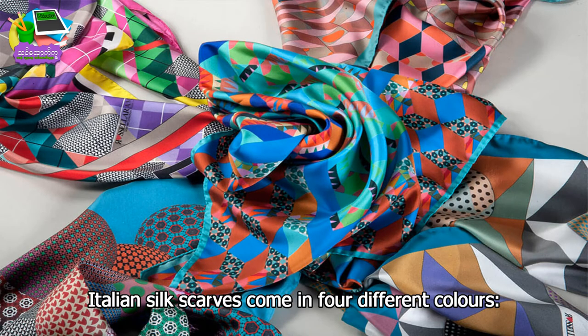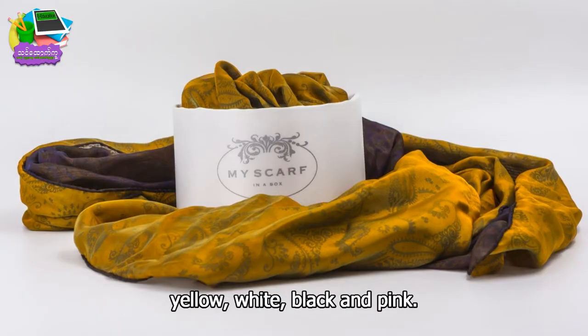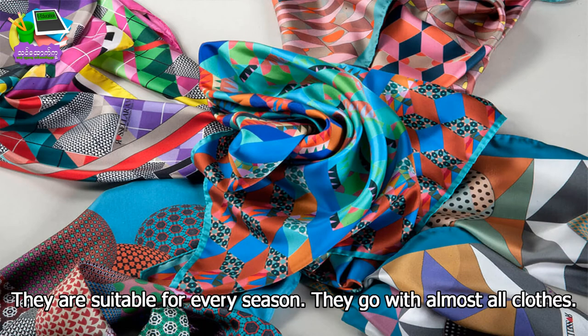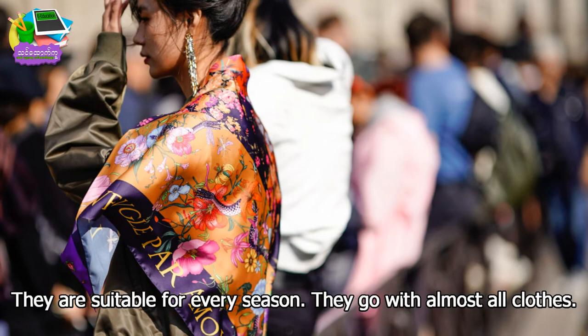Italian scarves come in four different colors: yellow, white, black, and pink. They are suitable for every season. They go with almost all clothes.